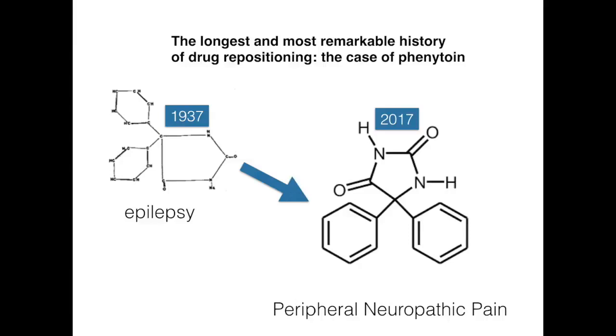Phenytoin has been proven to be safe and effective in our hands in various cases of peripheral neuropathic pain. We did not see any serious side effects, nor could we measure plasma levels in the blood of patients after application of phenytoin.